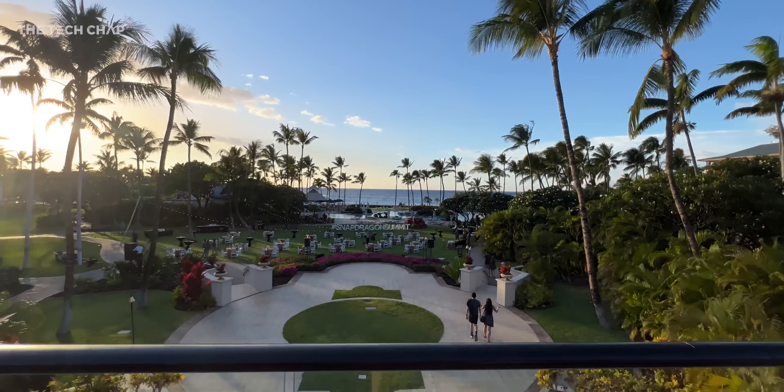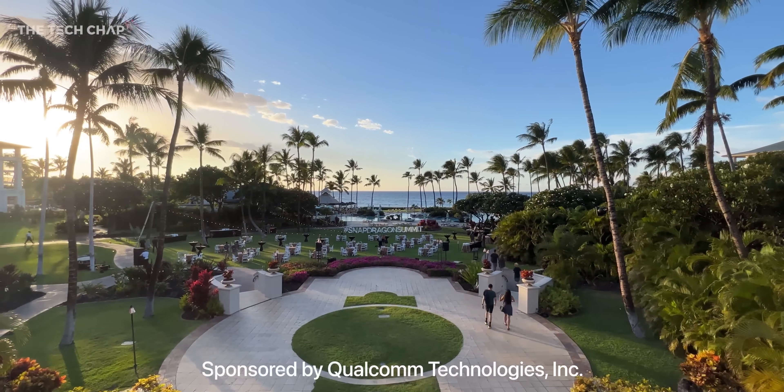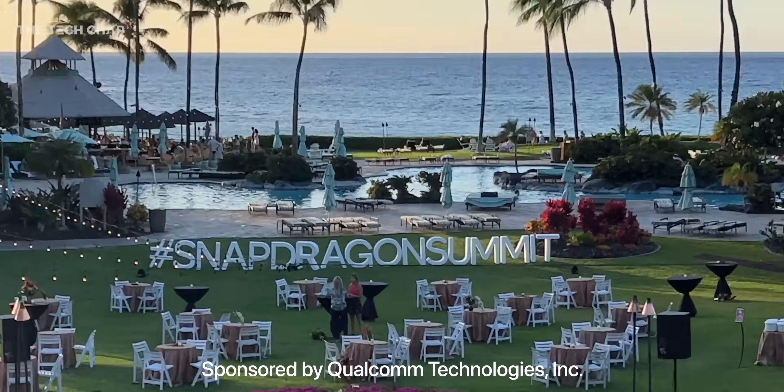Hey guys, I'm TomTheTechChap and I am wearing shorts, which I think is the first time I have on the channel because I'm in Hawaii. It's a tough gig, but I partnered with Qualcomm and flew out here for the 2021 Snapdragon Summit. But tan lines and pina coladas to one side for a minute — I want to talk about some tech because Qualcomm have just unveiled a whole bunch of cool stuff.